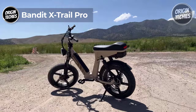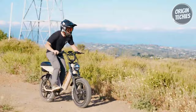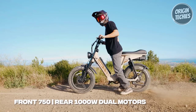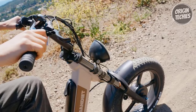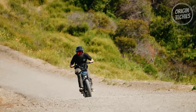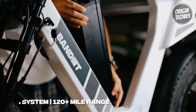Introducing the Bandit X-Trail Pro, an e-bike that takes style and performance to a new level. With a price tag of $1,999, this premium build is designed to be the ultimate all-purpose electric bike with a hint of a badass attitude. At the heart of the X-Trail Pro is its powerful motor system, featuring a 750-watt front and a 1,000-watt rear hub motor, offering incredible speed and allowing the bike to easily conquer even the steepest hills, making it a beast on the road.